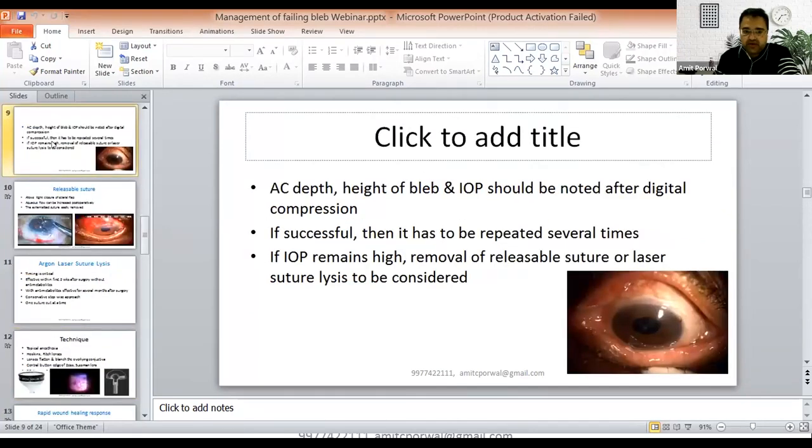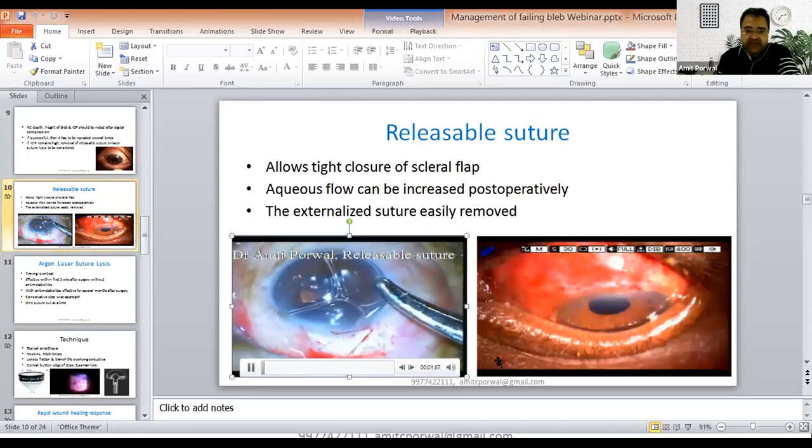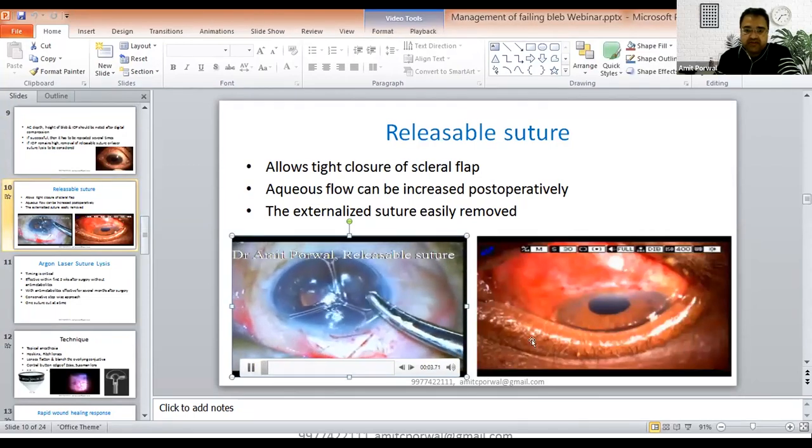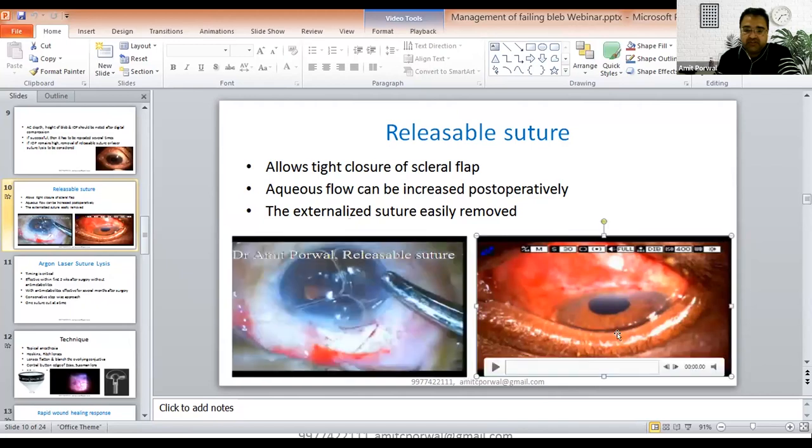When doing a digital ocular massage, note AC depth, bleb height, and IOP. If successful, it has to be repeated several times. If the IOP remains high, removal of the releasable suture or laser suturolysis has to be considered as the next step. The releasable suture allows tight closure of the scleral flap; aqueous flow can be increased post-operatively and the external suture is very easy to remove. I have already explained the technique of the releasable suture in the last talk.